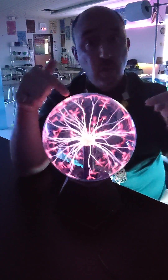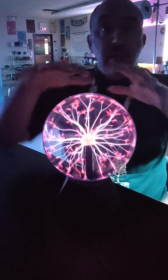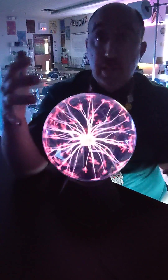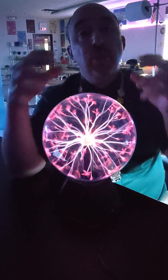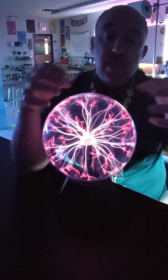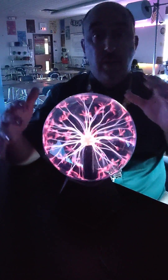What happens is the Tesla coil on the inside produces a large amount of electricity. That electricity is then attracted to the air molecules flowing around the glass sphere. The glass is not conductive at all. But air molecules have certain amounts of positive and negative charge, so the electricity flies out in all directions to attract them, and it's always moving around because the air is always moving around.